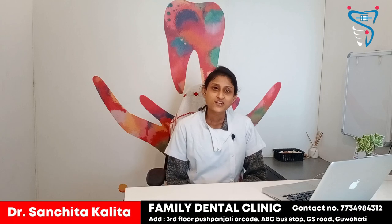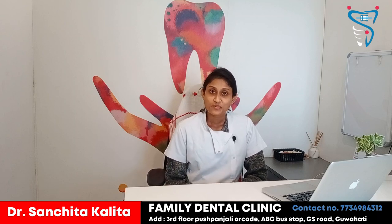Hello everyone, welcome to our channel again. I am Dr. Sanjita from Family Dental Clinic. Today we will be discussing braces and treatment for dental alignment.